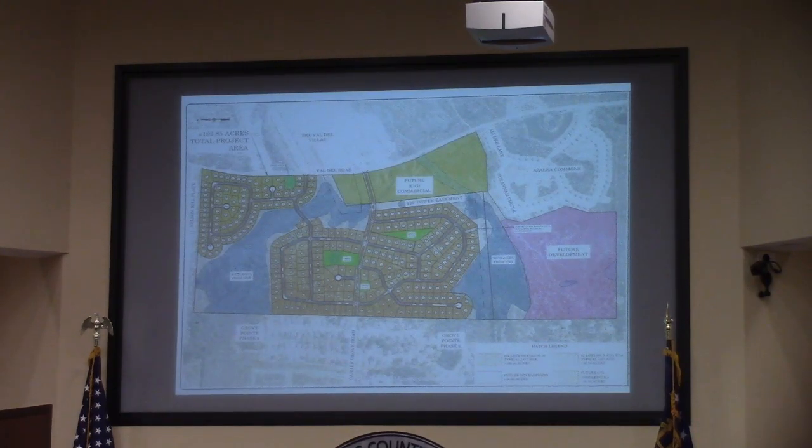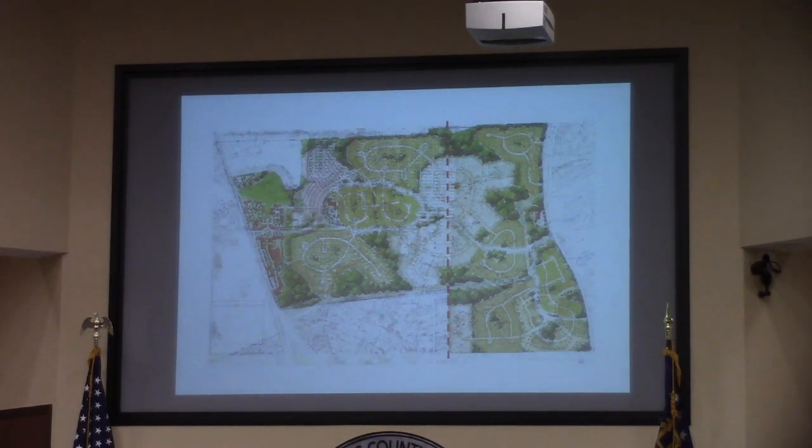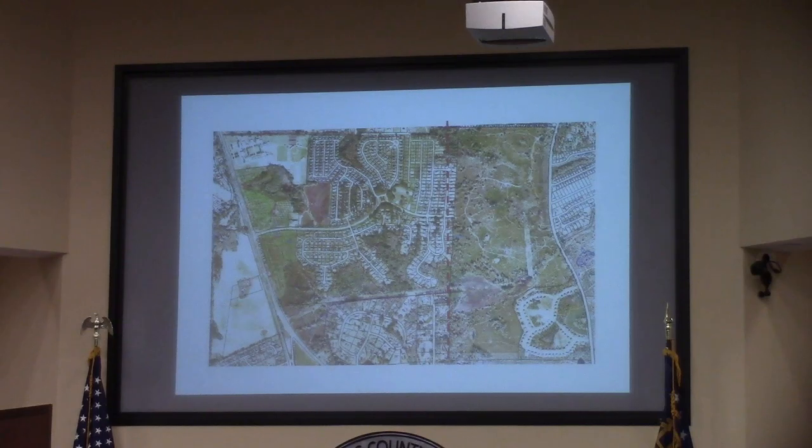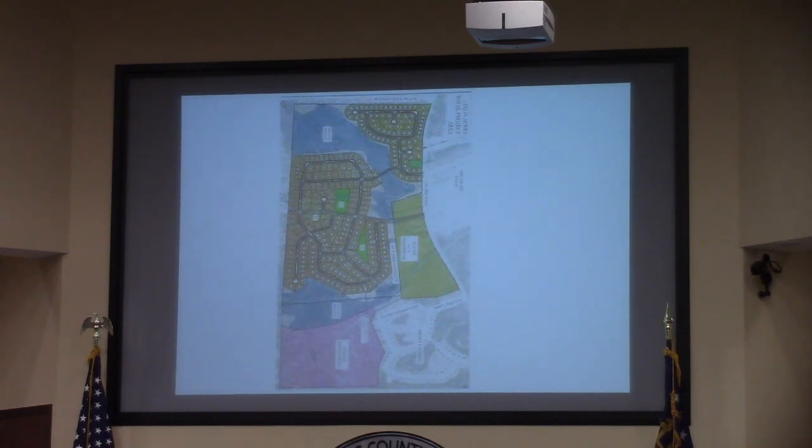This is the proposed conceptual layout of the subdivision, with approximately 297 lots at R10 density. In the orange, including the wetlands, you'll note the future commercial general portion along Valdell Road, and the future development in the south end of the property behind Azalea Comets is being reserved as R1. This overall request follows the 2002 master plan, which has been developed out more or less to that red dashed line. The applicant is requesting the remaining 193 acres to follow the existing pattern.